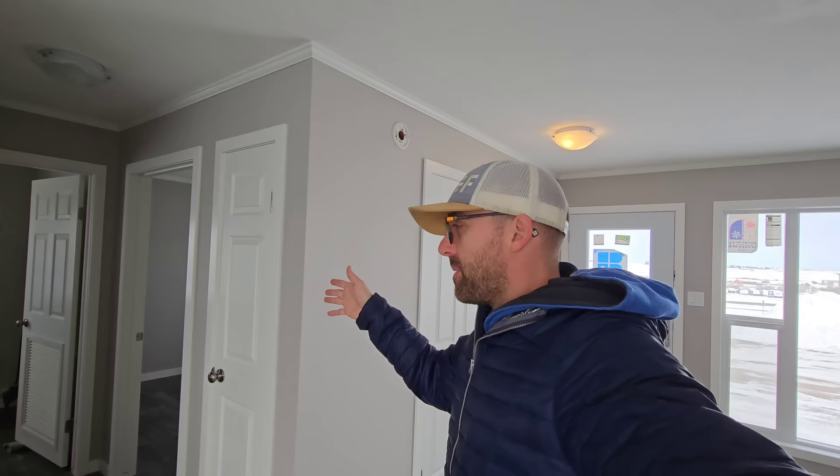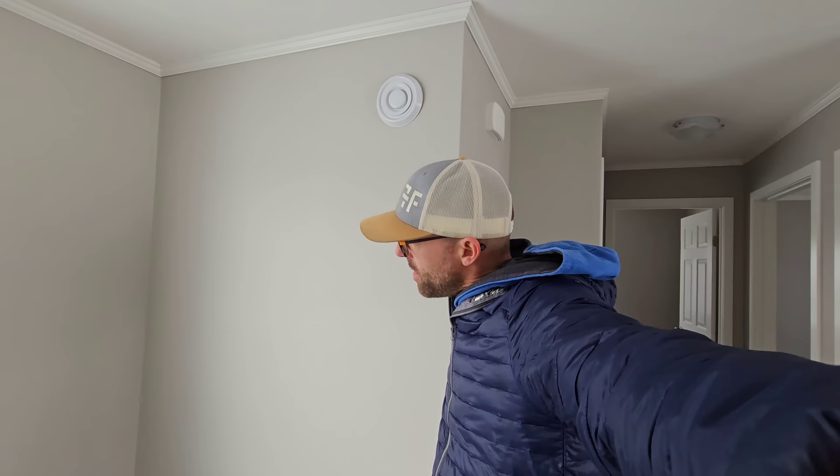Typically, anytime you're going to move a modular home or a mobile home, there's always going to be cracking on a move because the house is shifting. You're going down a highway probably doing 60 to 80 kilometers an hour and the house is moving — it's flexing. And drywall, to my knowledge, doesn't like to flex. When it flexes, it cracks. So now it really just comes down to how well they can touch up your house.